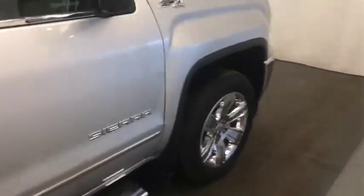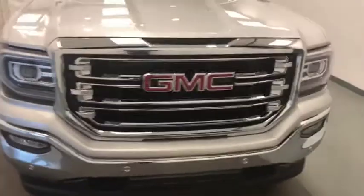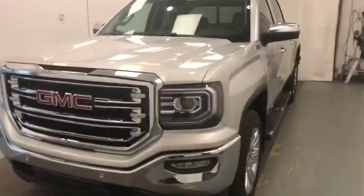Once again, we're viewing stock number 196178 on the 2018 GMC Sierra 1500 SLT, and our exterior color is Quicksilver.